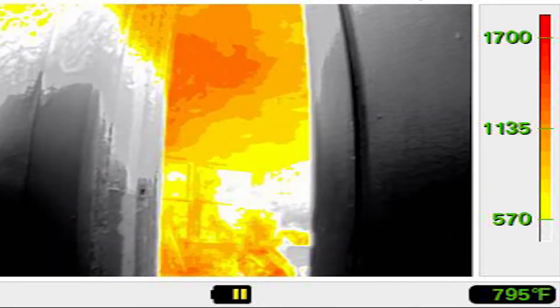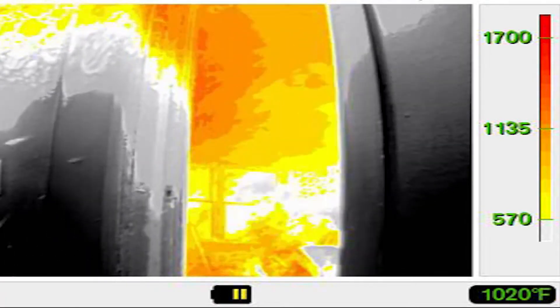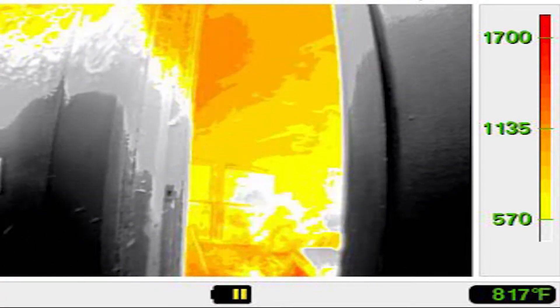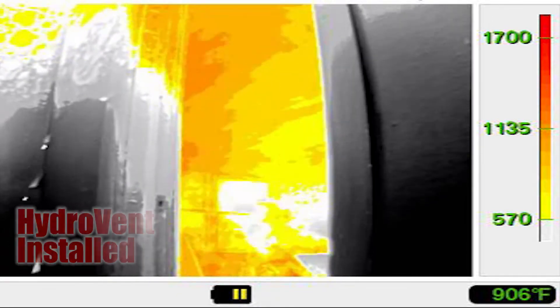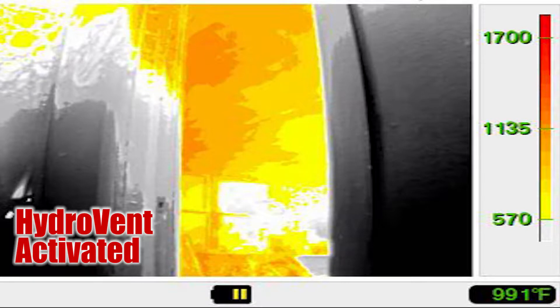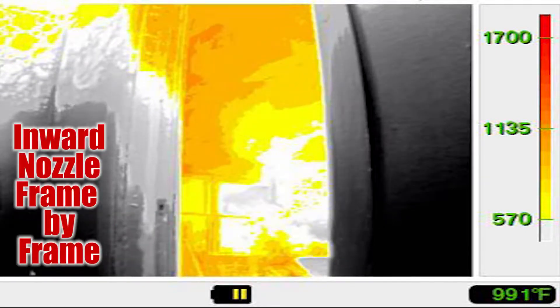The fire conditions increased greatly with rollover out into the kitchen. We'll highlight the window center screen just before HydroVent is put in. Once it's put in, we'll go frame by frame to show the effects that the inward nozzle has.